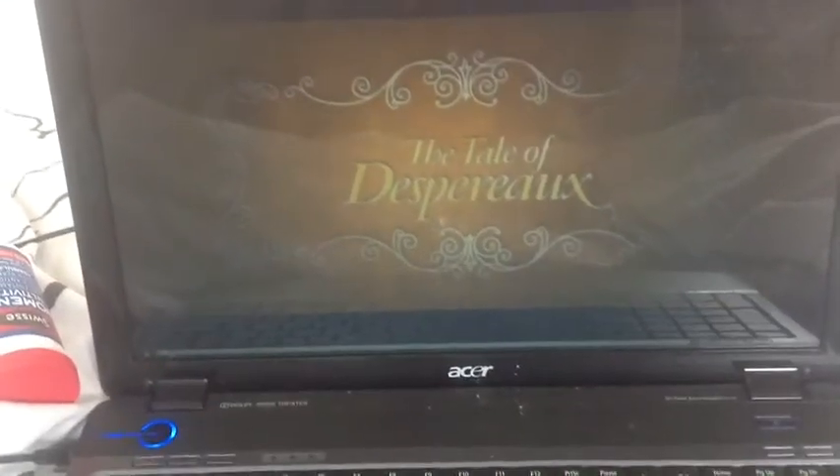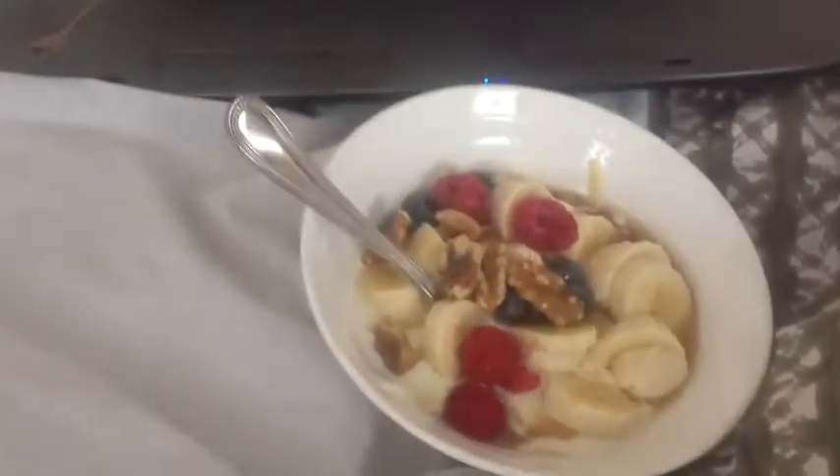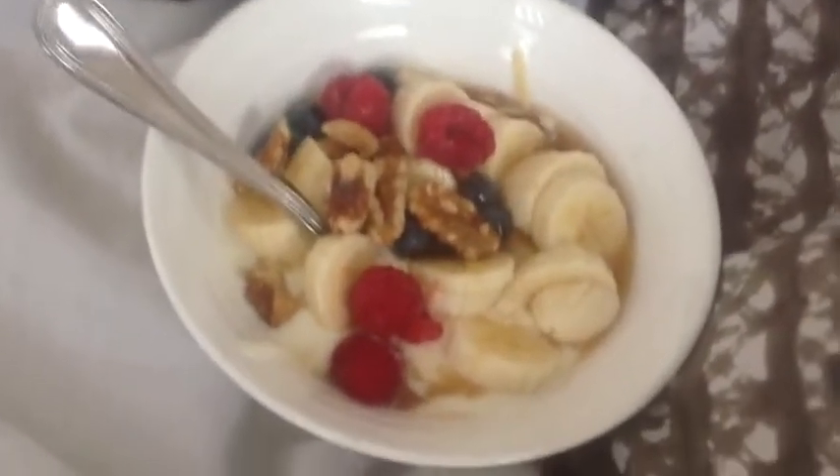So now I'm watching The Tale of Despereaux - lots of movies when you're sick. And I'm eating my yogurt and fruit and nuts snack that I just made.